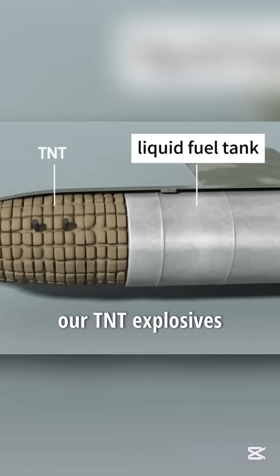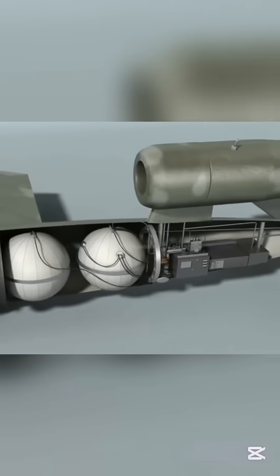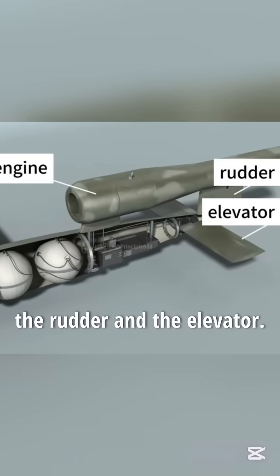Behind the gyroscope are TNT explosives and a liquid fuel tank, followed by a compressed air bottle, a controller, and an autopilot. Finally, there are the engine, the rudder, and the elevator.